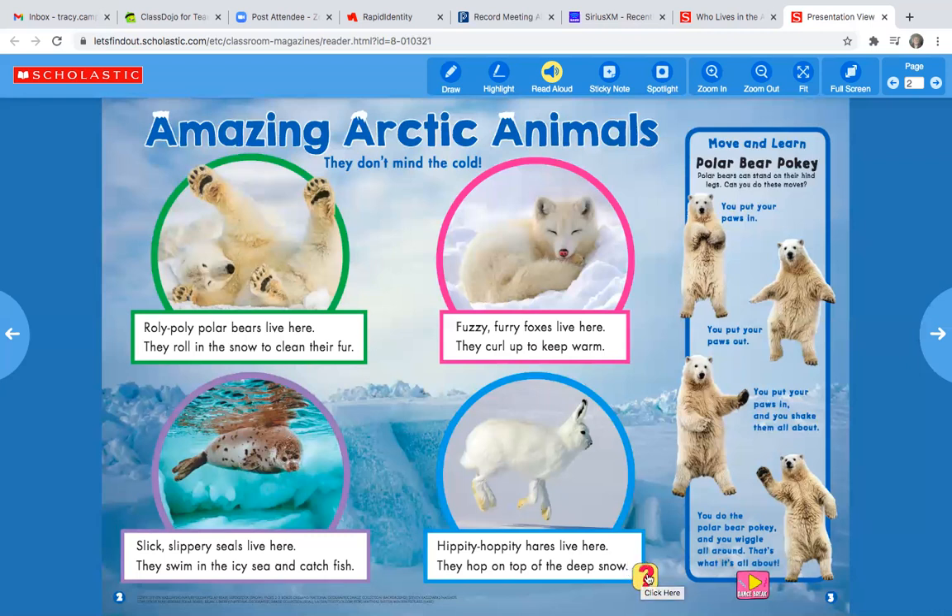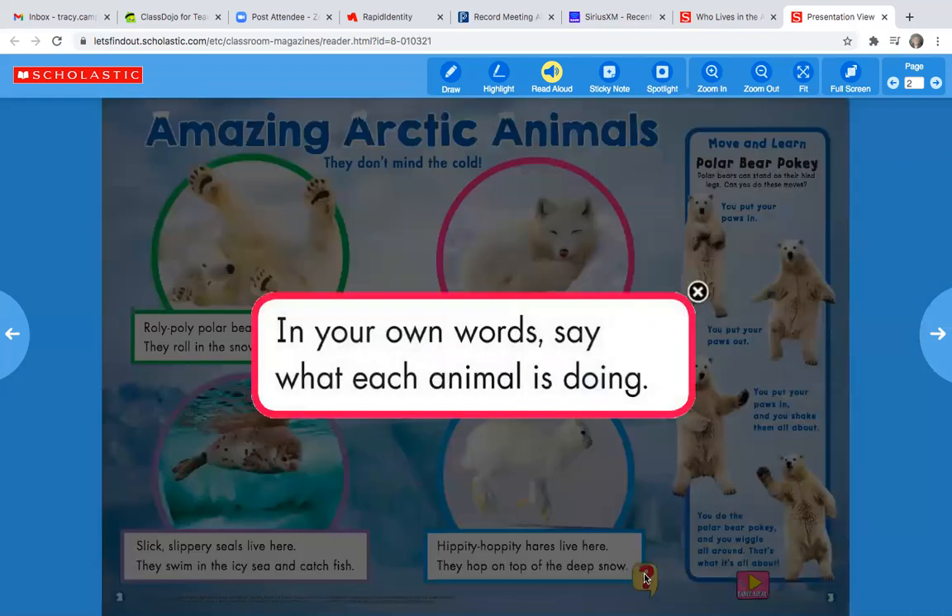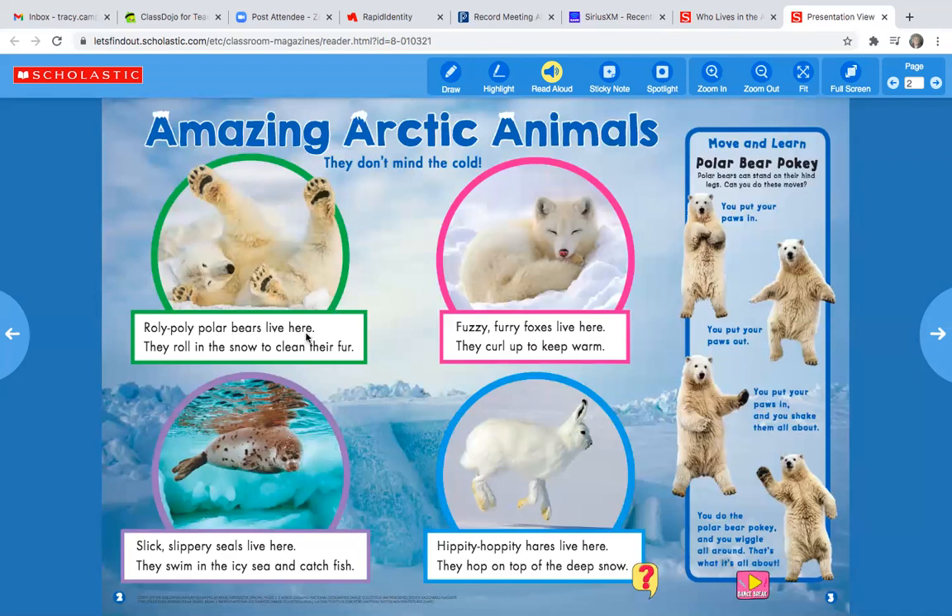Oh, I see a question mark here. Let's click and find out. In your own words, say what each animal is doing. The polar bear is... The fox is... The seal is... The hare or rabbit is... I bet you all had different answers, but I bet some of you had the same.